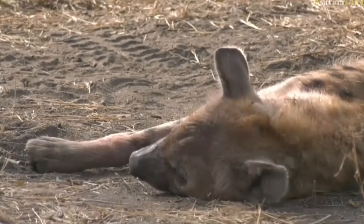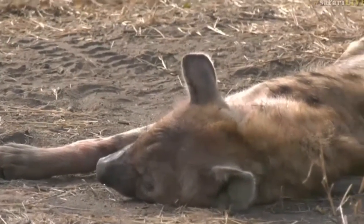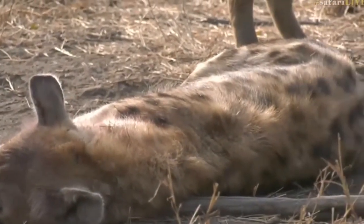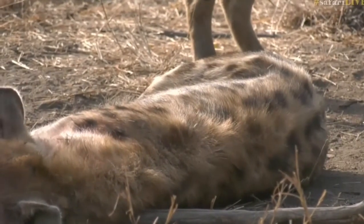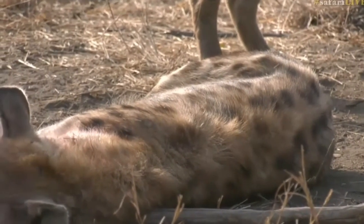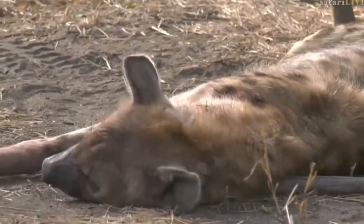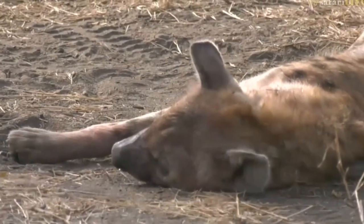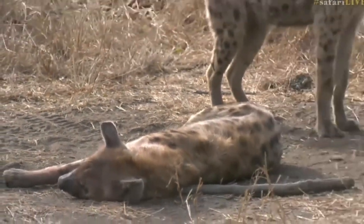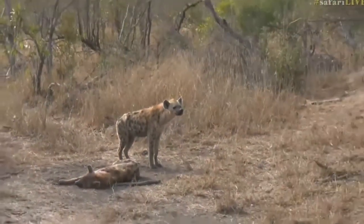It doesn't look like a very old hyena. The ears are all sort of intact and the spots are quite bright, so definitely not a very old hyena. But I'm super glad that this is active, considering that it wasn't active about half an hour ago. It's very, very cool that we've come here and everybody's out and about.